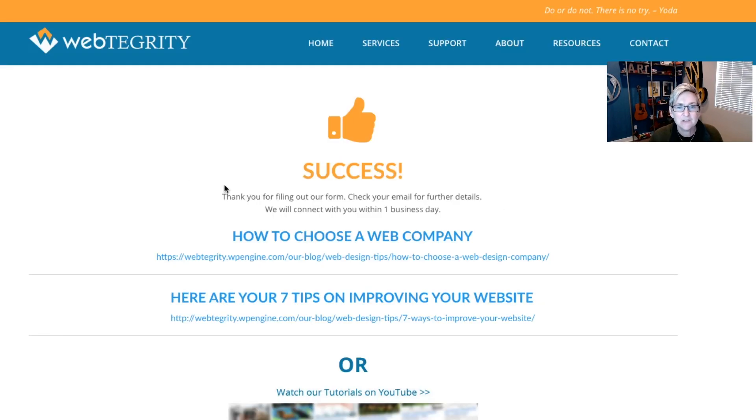Here's how you do that. As soon as you have that in place, you send them over to a thank you page, and this is what it says: 'Success, thanks for filling out our form. Check your email for further details. We will connect with you within one business day.' And then we give them those things we said we would do — here's a link to how to choose a web company, here's a link on improving your website, or if you'd like to go watch our YouTube videos, there's that option as well.